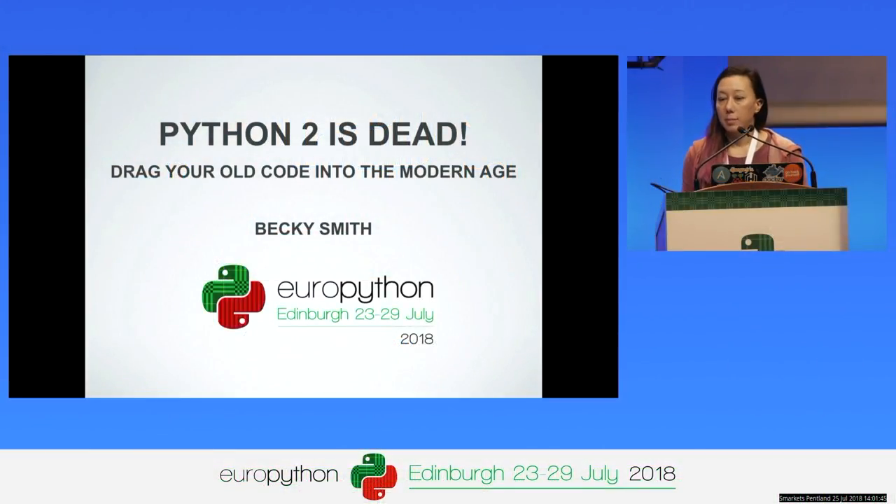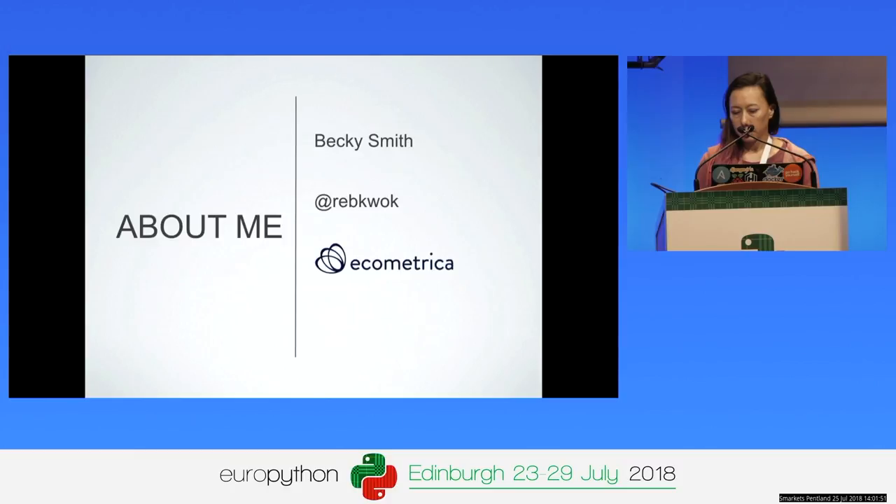Hello everyone, welcome. I'm red quack on GitHub, Twitter and most other places. I'm a software developer at Ecomatrica, here in Edinburgh. We are hiring but only in Montreal at the moment, but if you're interested then come talk to me later. I'm also an ex-psychologist and I haven't spoken at a conference since my academic days, which were a long time ago, so bear with me if I'm a little bit rusty.